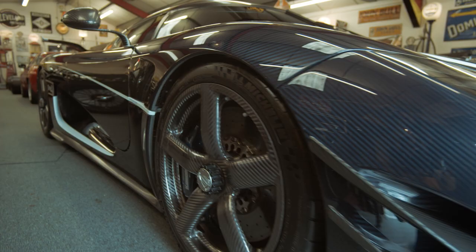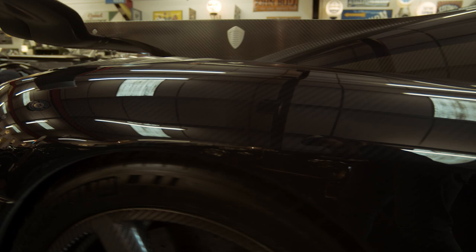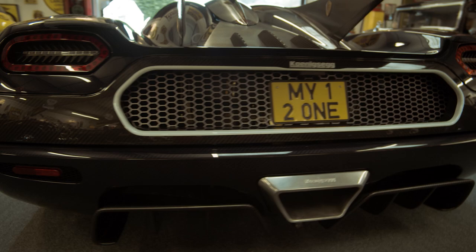It's called that because for every one kilo it has, it has one horsepower to push it around — 1360 horsepower and 1360 kilos — which means it has a power-to-weight ratio of 1000 brake horsepower per ton. That's astonishing, especially when you consider the Chiron Supersport has 1.2 kilos to every one horsepower, a 20% worse power-to-weight ratio. And the Chiron is hardly a savage.